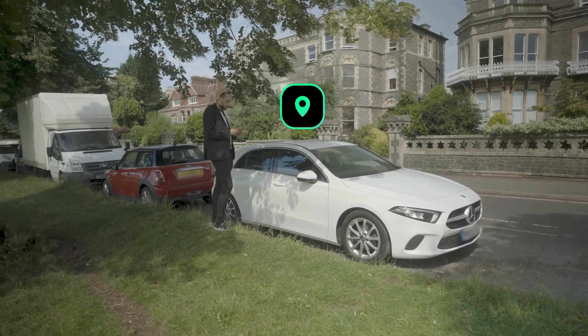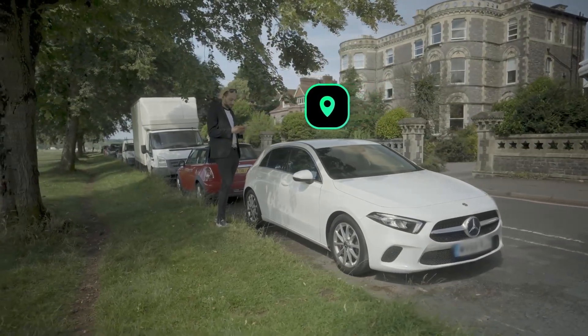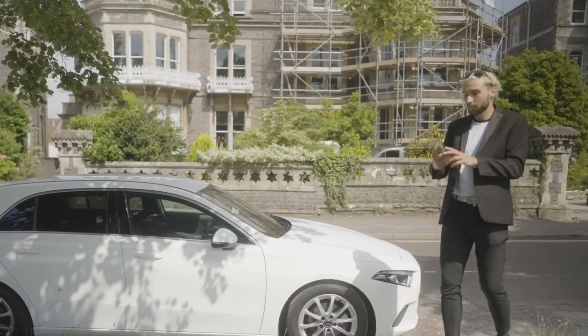On the day of your rental, we'll send your car's GPS location so you'll know exactly where it's parked. You'll be asked to complete a six-point photograph condition report before you can unlock the car using facial recognition.